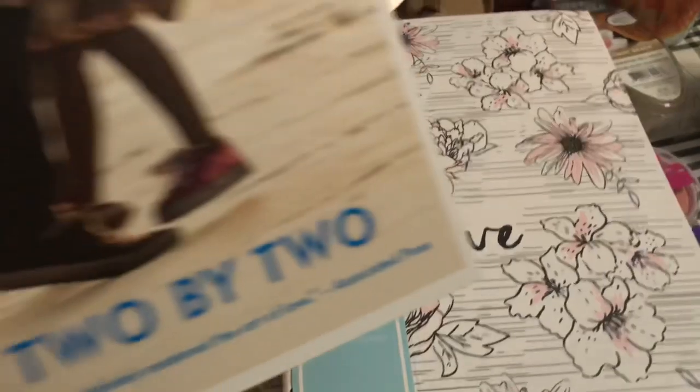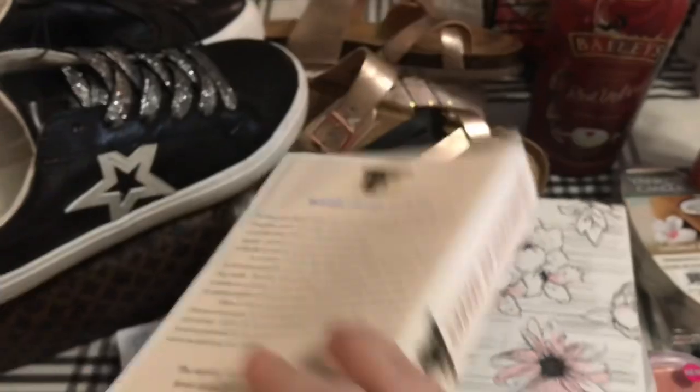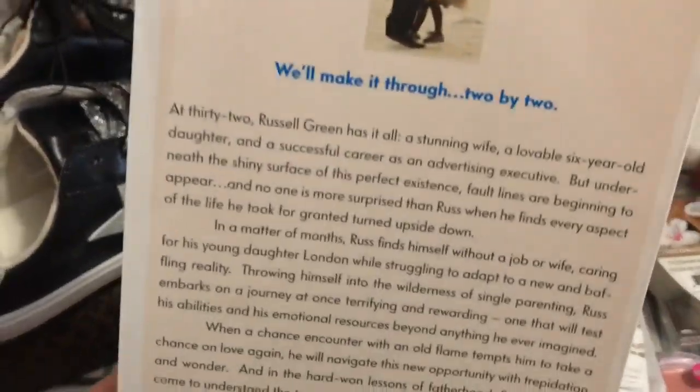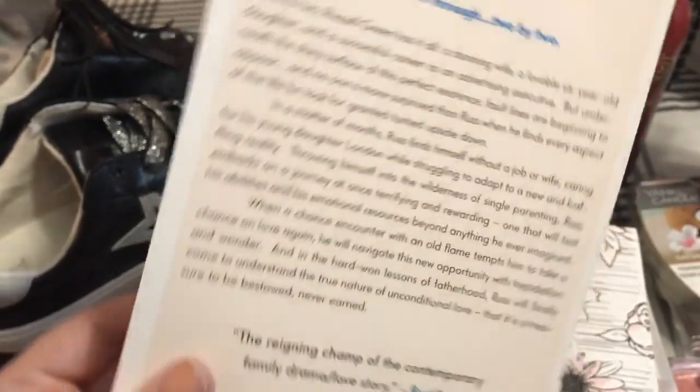My all-time favorite author is Nicholas Sparks, so I got this book called 2x2. You can pause this or screenshot if you want to see what the book is about, but I was definitely interested.